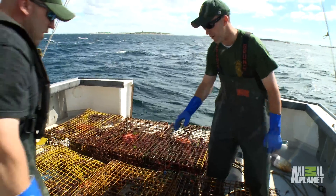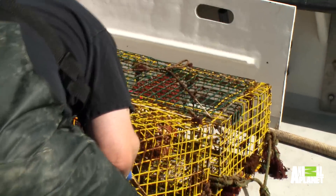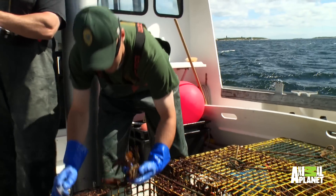What we're going to do is go through each trap, document what there are for legal lobsters in there, just to keep track of it. Every time we check traps, we look for size requirements. We want to make sure that they're able to reach at least breeding maturity, and that's why that minimum size requirement is there.